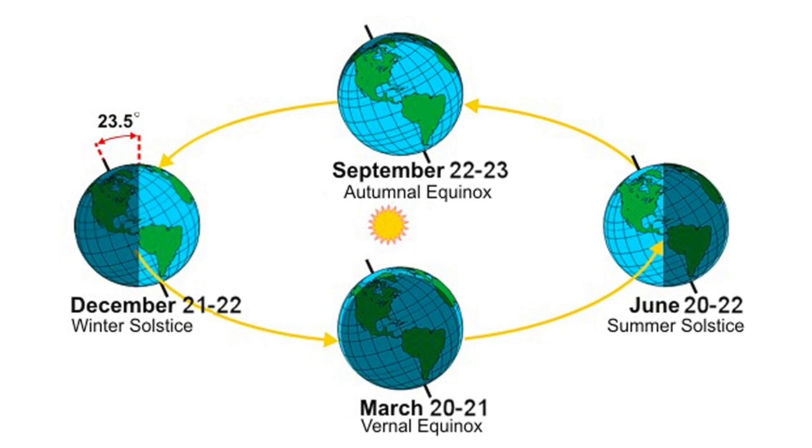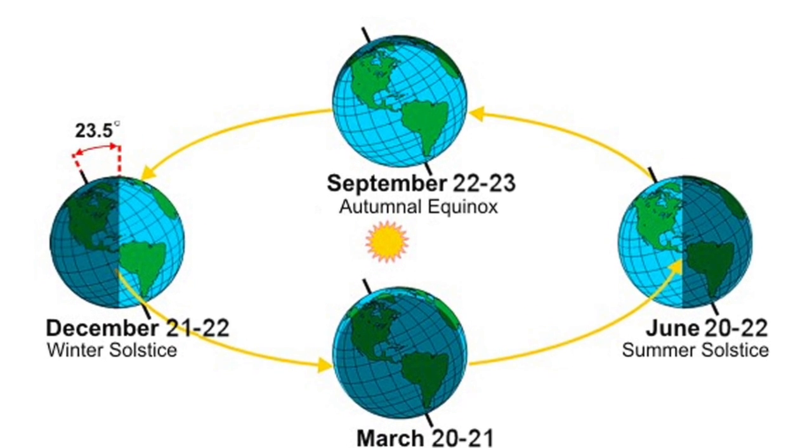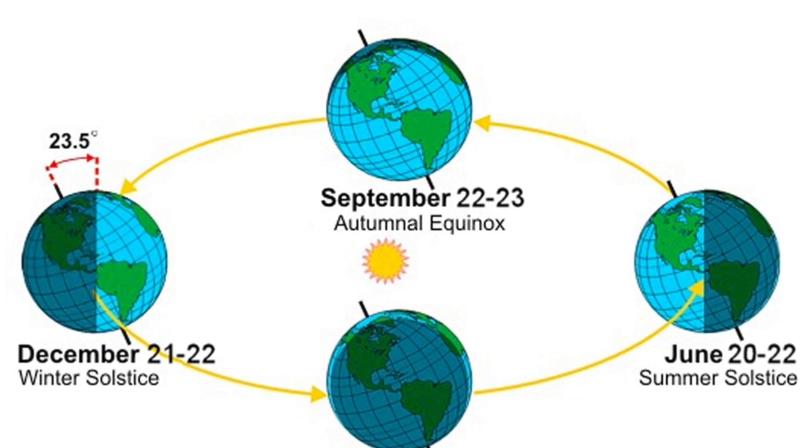The Autumnal Equinox occurs halfway between the summer and the winter solstices, when the earth's tilt is such that the length of the day and the night are almost the same.